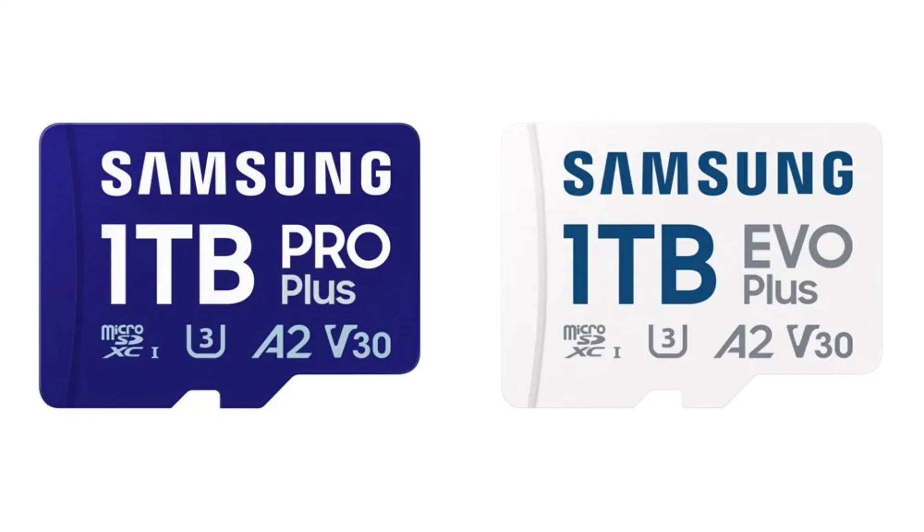The cards are now available for purchase on Samsung's website and select global retailers, and they come with a 10-year limited warranty for peace of mind.